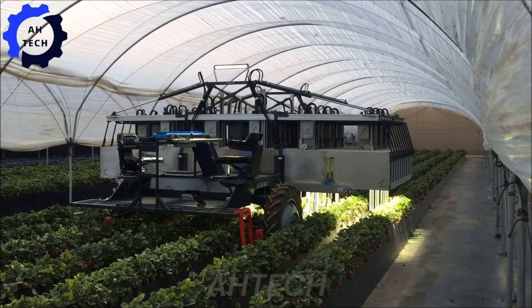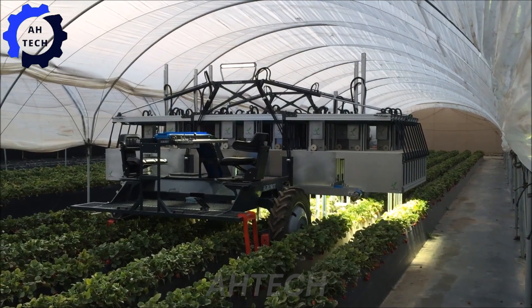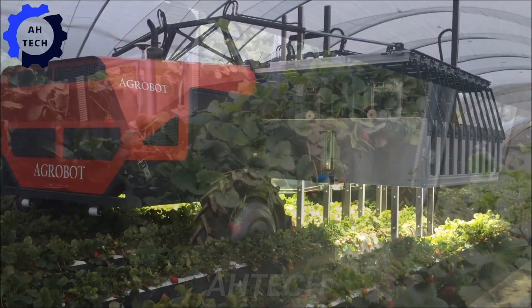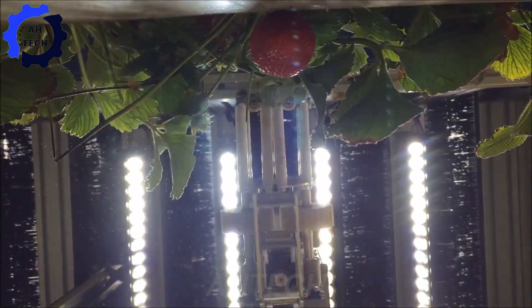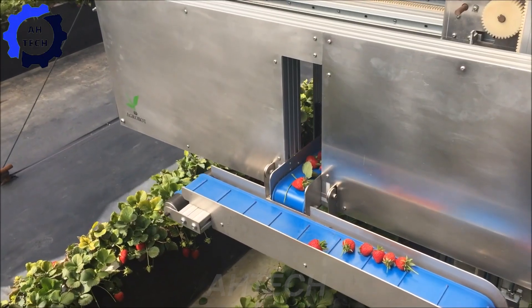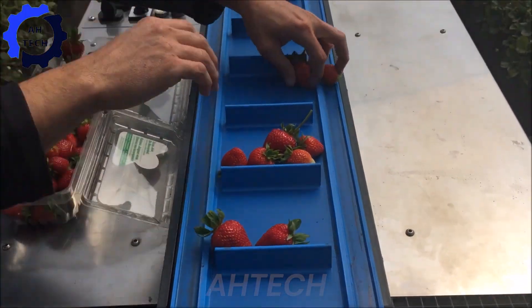An excellent product in terms of precision and efficiency in agriculture technology. Find out how this innovative machine is revolutionizing harvesting methods, ensuring optimal yield and quality while minimizing environmental impact.